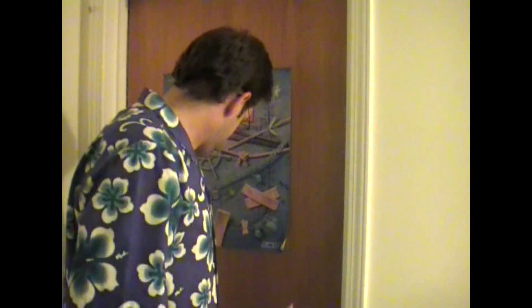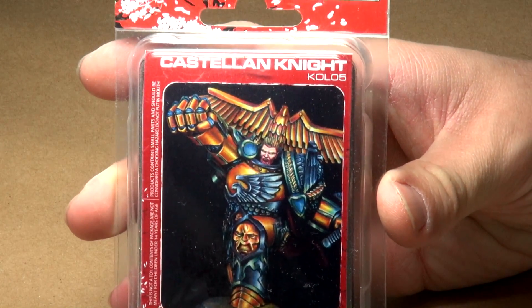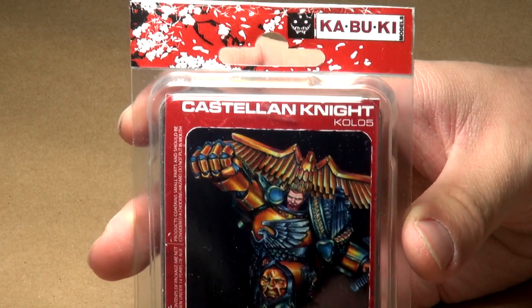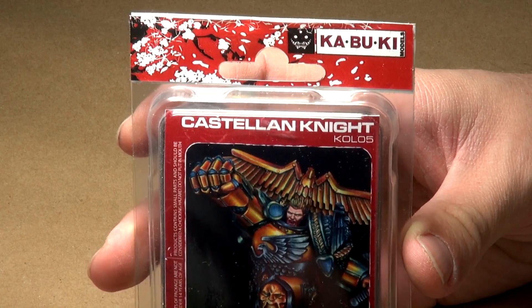Check this out — Rogel Dorn. By any other name, is still Rogel Dorn. Let's have a look at him on the table. So let's have a look at Rogel Dorn by the name of the Castellian Knight. This model is very obviously Rogel Dorn, but it's manufactured by a company other than Games Workshop, so they can't call him Rogel Dorn.